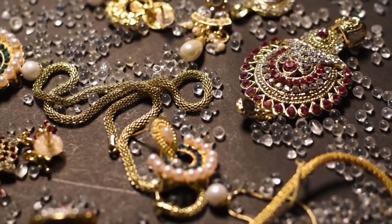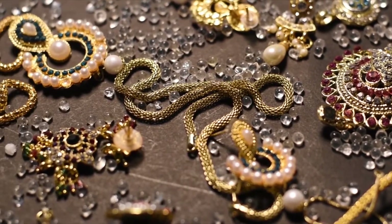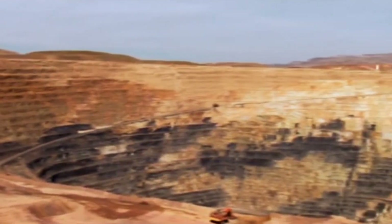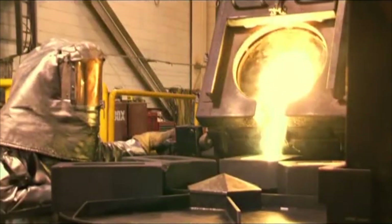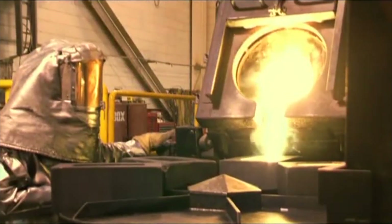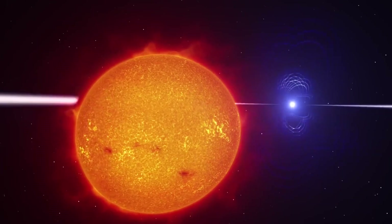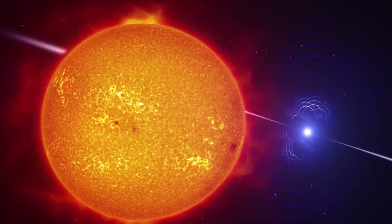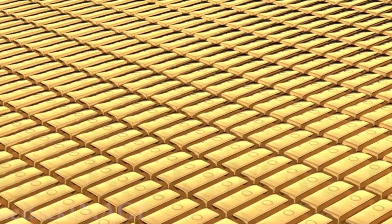Once formed, gold is scattered into space as stardust, mixing with gas and debris from the explosion. Over millions of years, these particles become part of interstellar clouds, which eventually collapse to form new stars, planets, and solar systems. When Earth formed around 4.5 billion years ago, it inherited traces of this gold from the cosmic debris swirling around the young sun. This means the gold we mine today has a history that spans the universe itself.